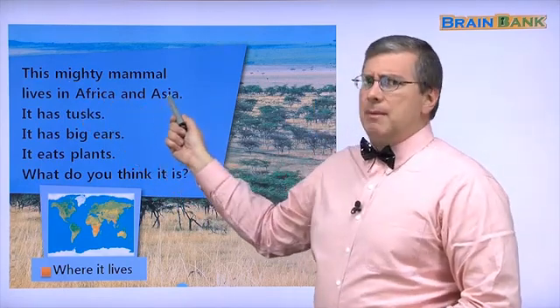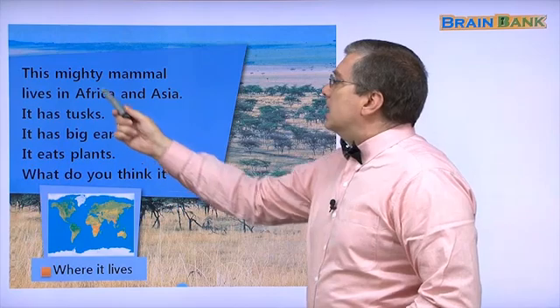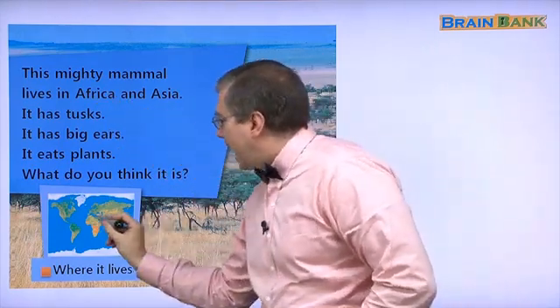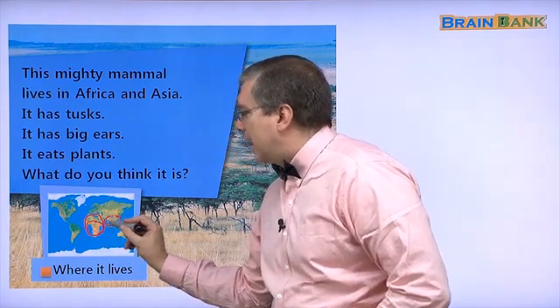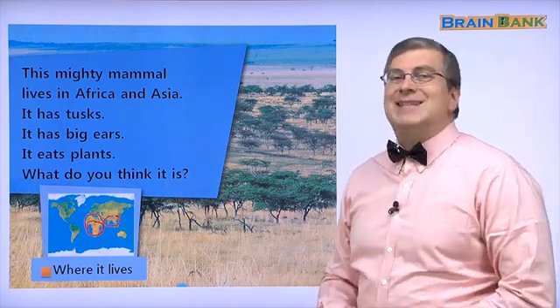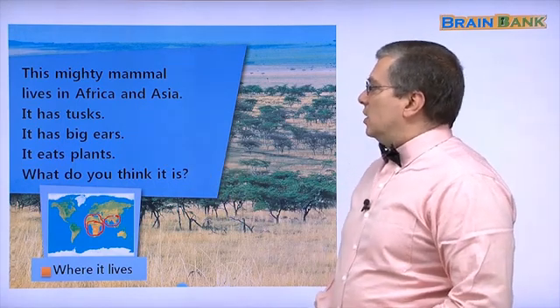This mighty mammal — big and strong — lives in Africa and Asia. In Africa, usually around here, and in Southern Asia, like India and Thailand. It lives in Africa and Asia.